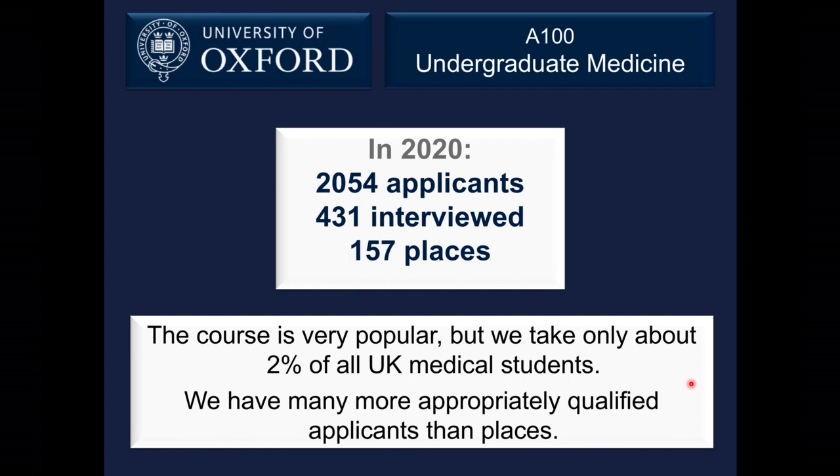From the last admissions round, we had just over 2,000 applicants for 157 places — about 13 applicants per place — and we interviewed about 430 of those. These headline numbers can look a little scary, but they're not so different from the ratio at other UK medical schools. We're quite a small medical school, accounting for only about two percent of all UK medical school places. If your application doesn't work out, that's no reflection on you — we simply don't have enough places for all well-qualified candidates who apply.